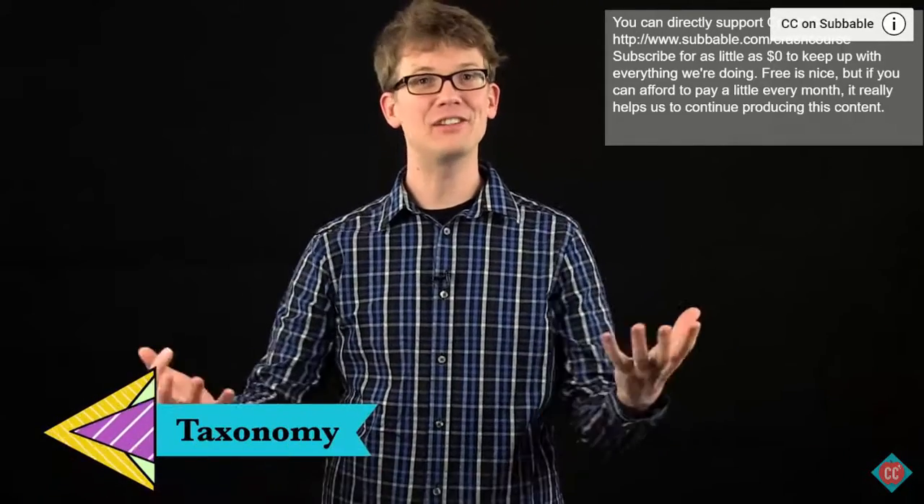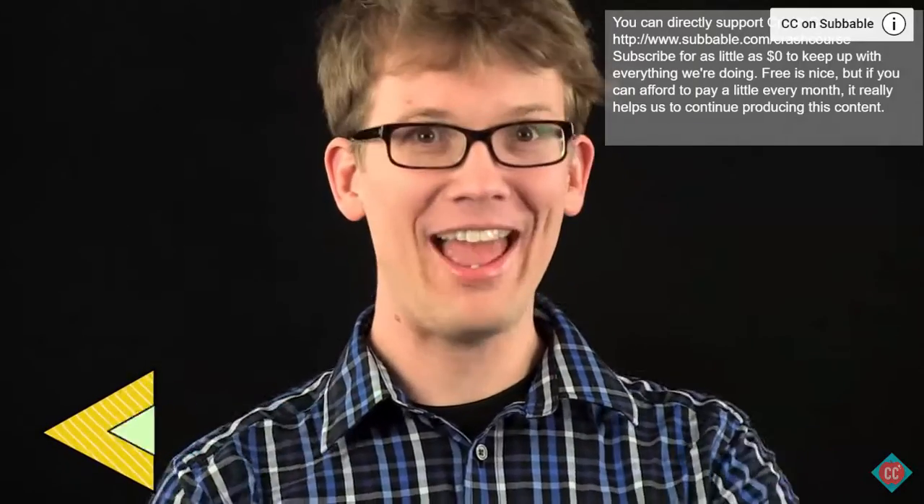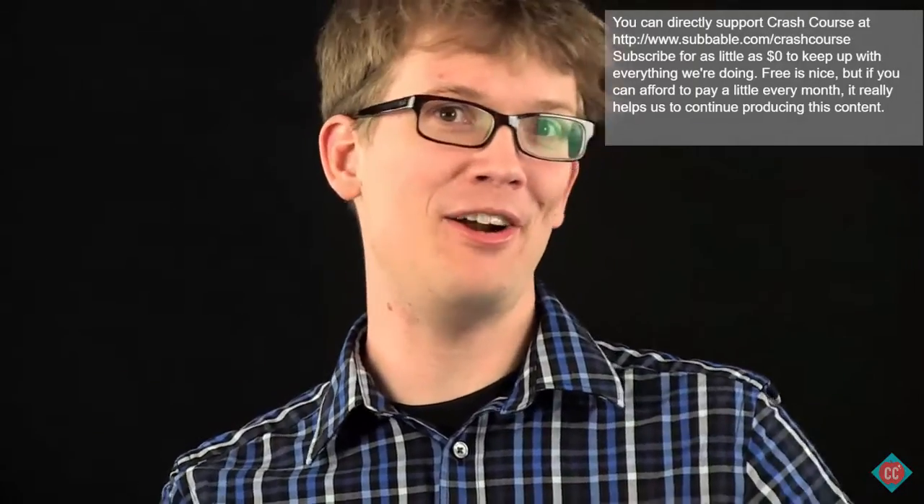Taxonomy. It's the science of classifying living things. Today, we'll basically be learning the Dewey Decimal System of Evolution. It's like filing. When it comes down to it, this science doesn't just categorize organisms. When you look a little deeper, you realize it's telling the story of all life on Earth, and it's a pretty good story.